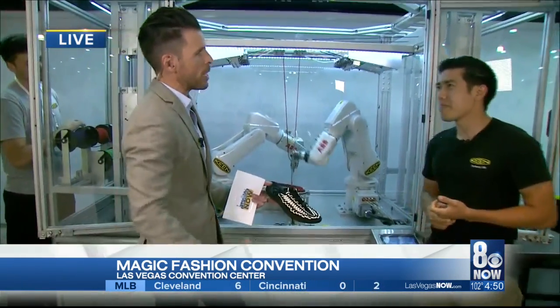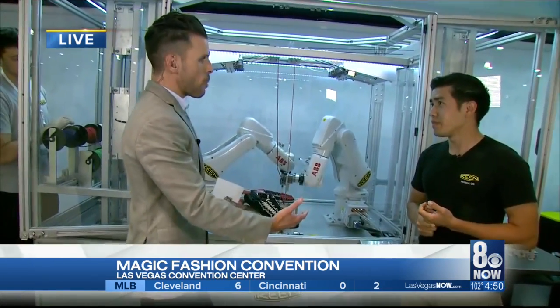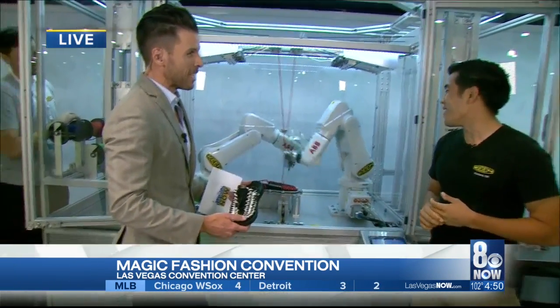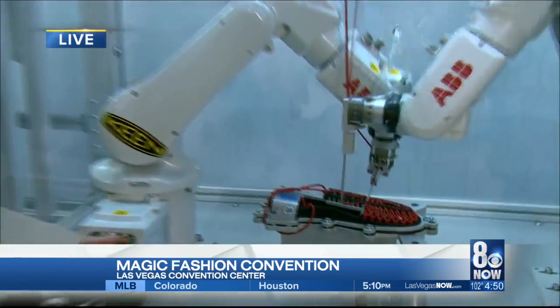I love your hiking gear and you guys just started making pants. Are you going to come out with a robot that starts making hiking pants on demand? Maybe that's a few years down the line, but right now we are focusing on shoes.